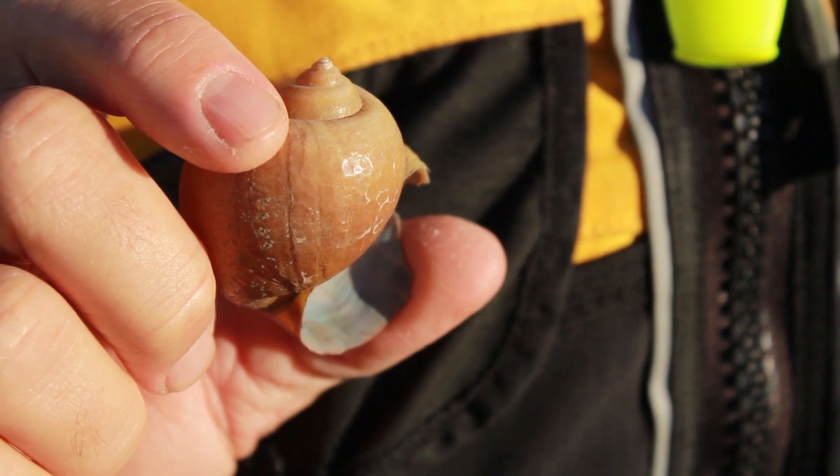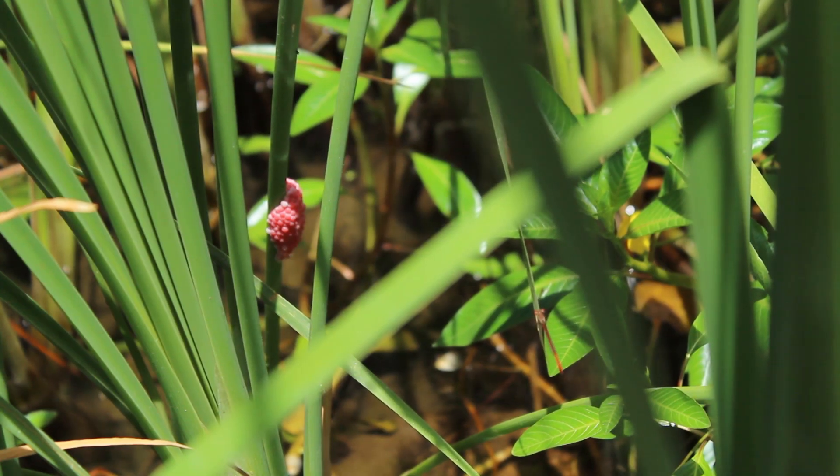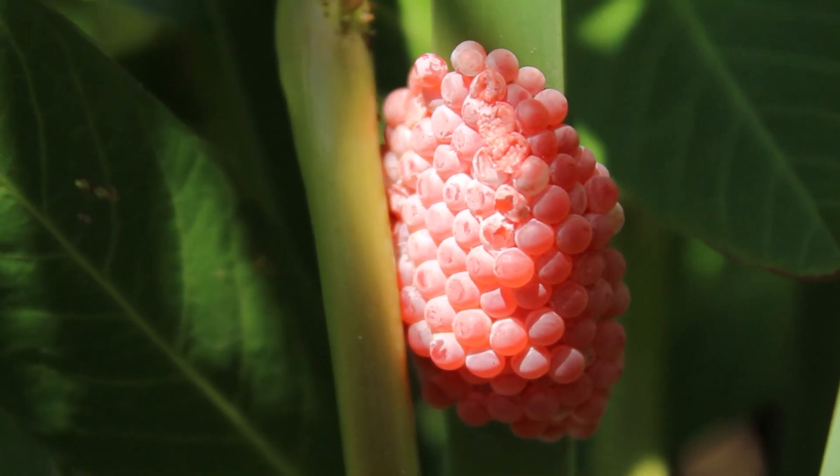A single female — one of these large snails — can produce up to 15,000 eggs a year, which could translate to quite a few small snails that will continue to perpetuate in the system.